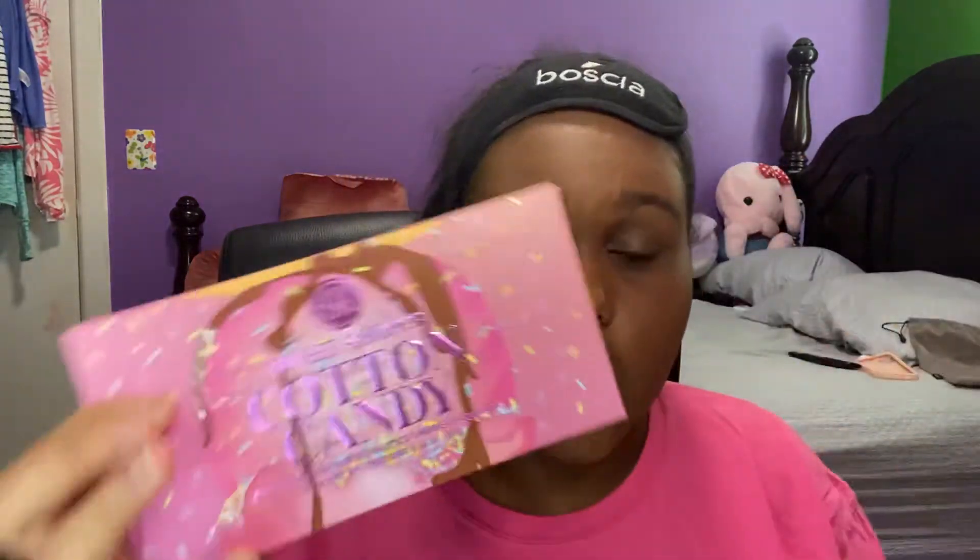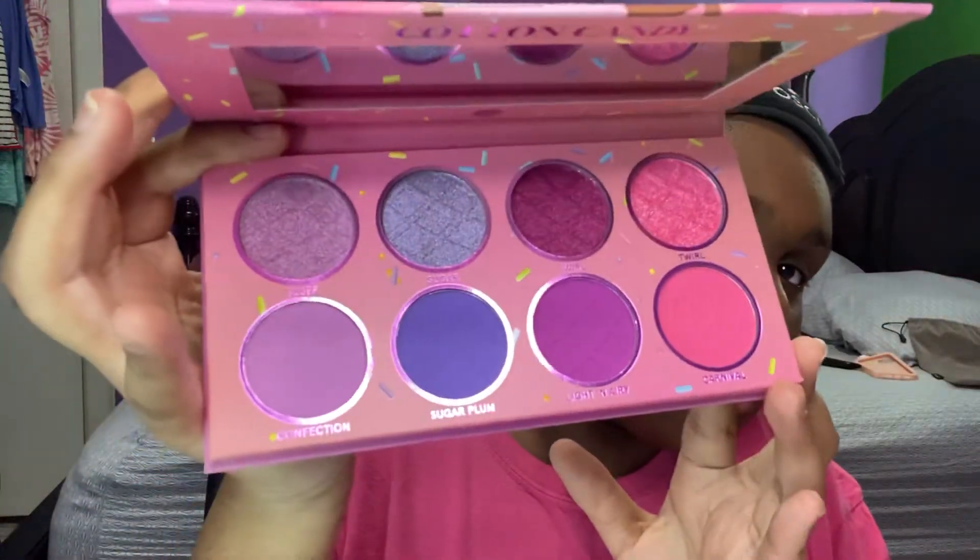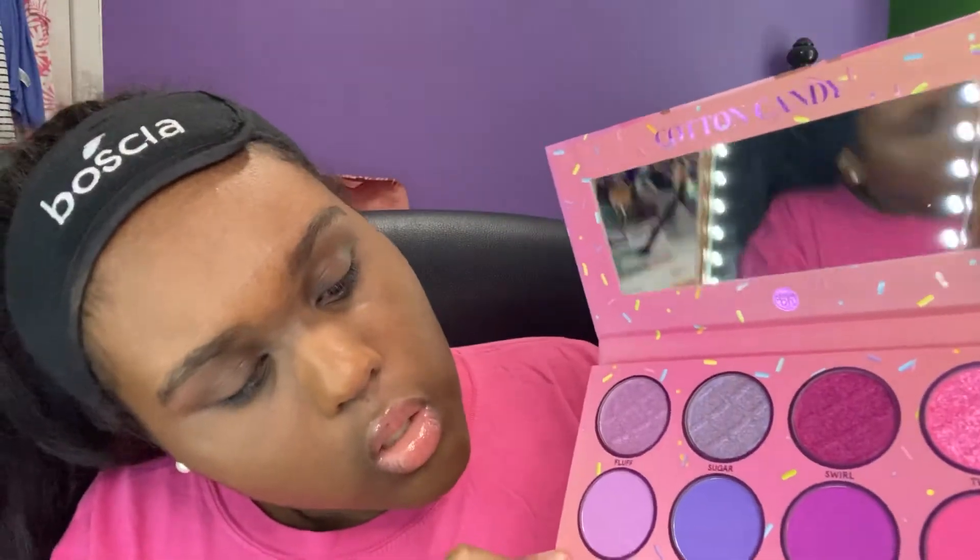I already did my face makeup off camera — everything including my lips — I just didn't do my eyes yet, so we're going to do that. This is the sleeve and it's the same as the packaging on the inside. This is what the palette looks like — well it's upside down — but you have: Fluff, Sugar, Swirl, Twirl, Confection, Sugar Plum, Light and Airy, and Carnival, which is the last one. All of these are pressed in a waffle cone design and the last one is the BH Cosmetics logo.